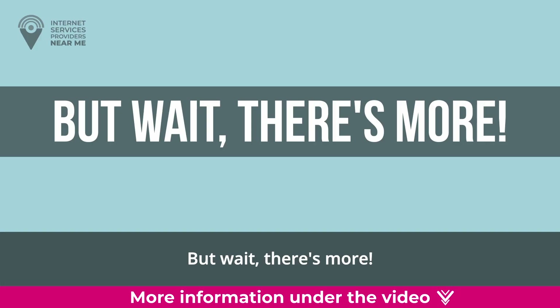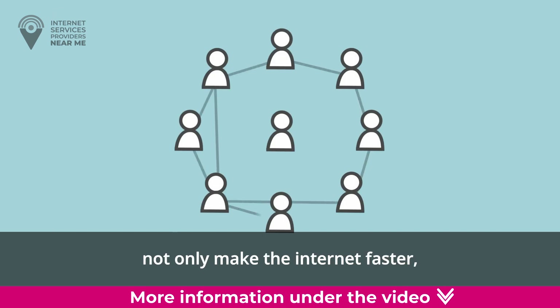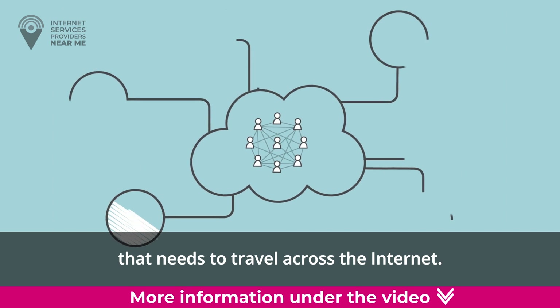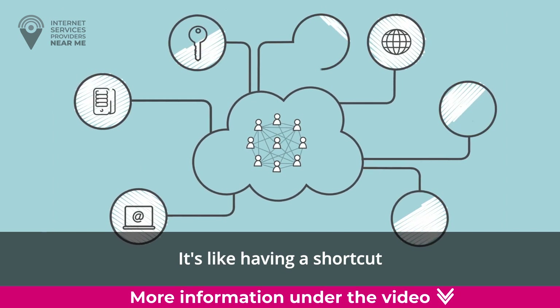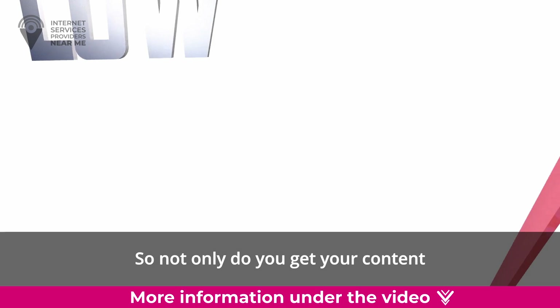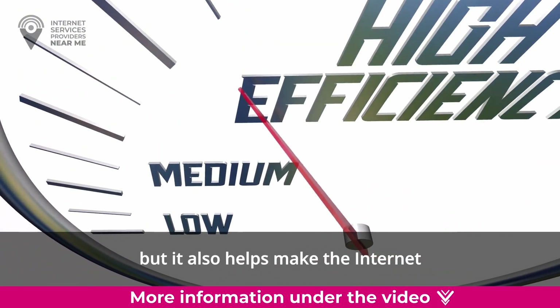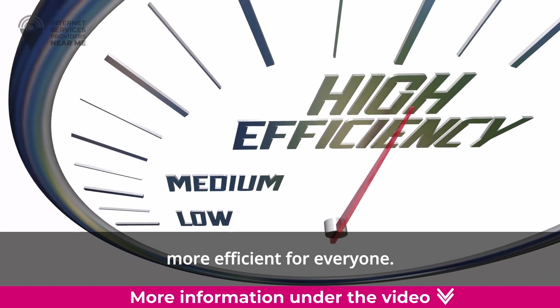Edge servers not only make the internet faster, they also reduce the amount of data that needs to travel across the internet. It's like having a shortcut that helps save time and bandwidth. So not only do you get your content and computations faster, but it also helps make the internet more efficient for everyone.